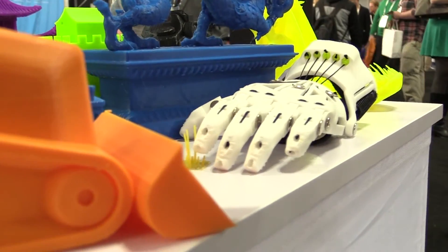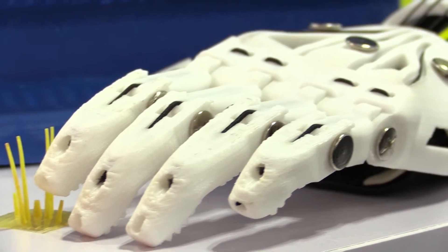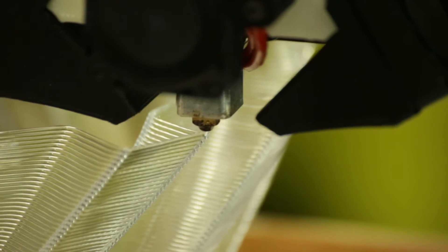They can build a replacement arm or a replacement hand for $50 as far as the total print costs. This enables them to make prosthetics on a much smaller scale at a much lower price.